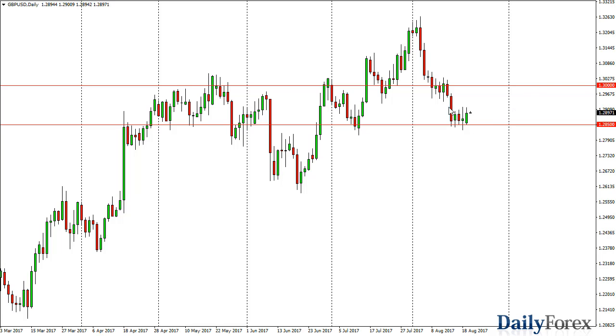The British pound, as you can see, has gone higher against the US dollar, but we've mainly been consolidating above the 1.2850 level. I think the market continues to just chop around right here. If we do break higher, it's not until we clear 1.3050 that I'm comfortable buying.